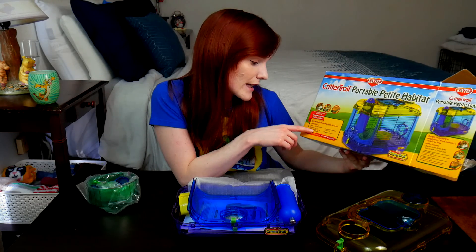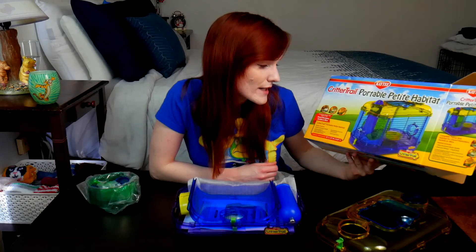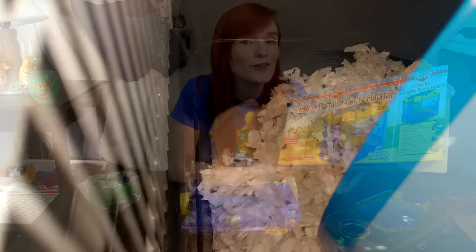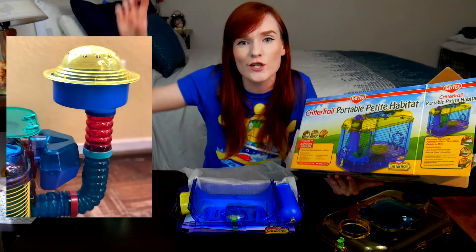The box says: built-in carrying handle, connectable to other habitats for an expandable room — which people say you're supposed to expand, that you're doing it wrong if you don't. I have a plethora of different KT Critter Trail and Tiny Tail cages that can all connect, but I can tell you that alone is not suitable enough. Expandable ports for accessories! Accessories that people spend $14 a set on is really overpriced, they break easy, and the tubes just go nowhere. It's not needed. Hamsters make their own tunnels and burrows inside their environments. It is okay to have tunnel attachments, but with a tiny cage like this, one tube going up and back down is really not needed.